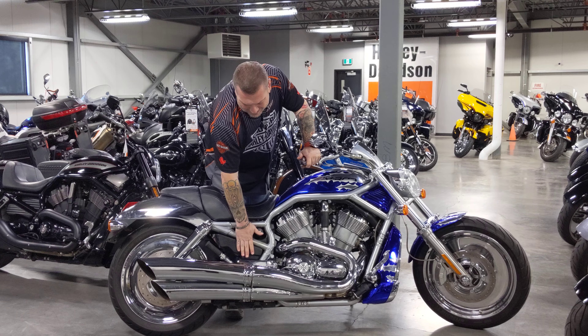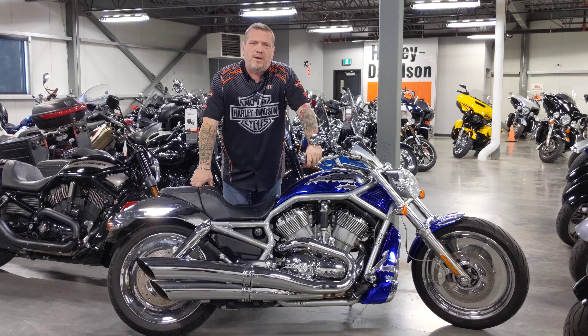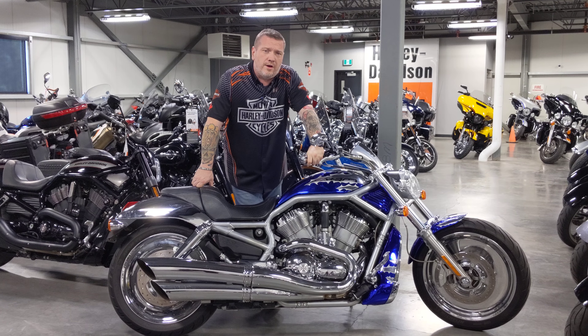It does have the upgraded 5-gallon tank, so you get extra fuel mileage out of this. This motor was designed by Porsche and Harley-Davidson. This was the speedster of the bunch, so if you're looking for a V-Rod, come down to Calgary Harley.